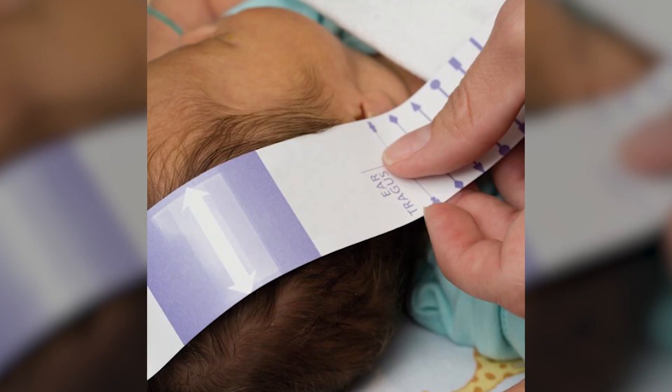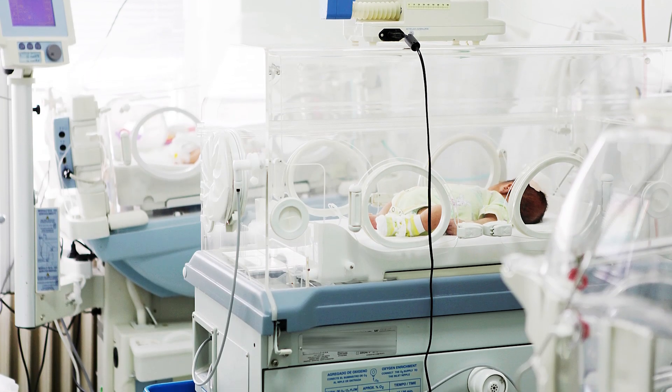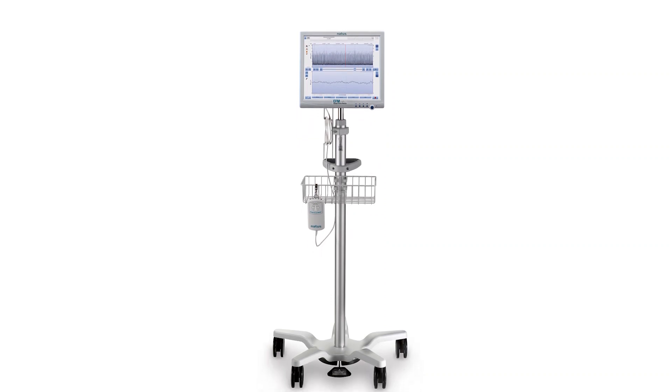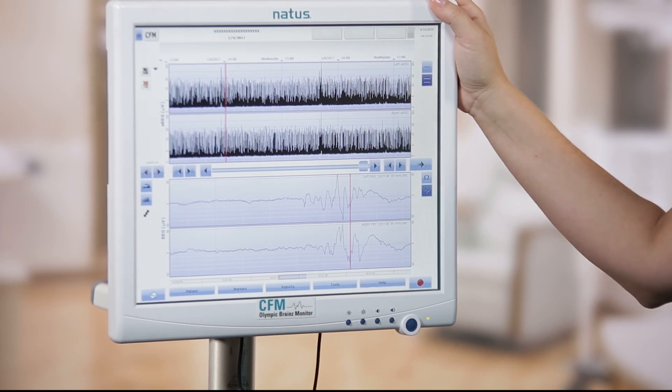Clinicians rely on OBM to provide real-time EEG and continuous measurement of impedance in up to three channels. There are numerous studies referencing AEEG use in the newborn population that present repeatable results in terms of expected brain function in multiple disease states and various gestational ages. Most commonly, cerebral function monitoring is used in NICUs offering therapeutic hypothermia treatment for infants with hypoxic ischemic encephalopathy, but it can also be used when other conditions are suspected.